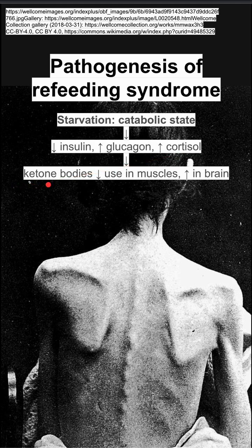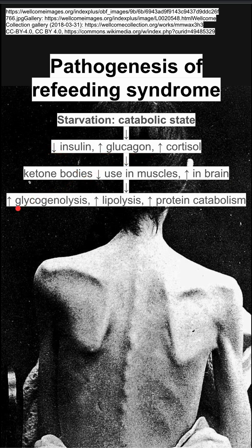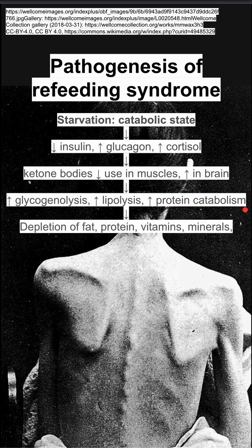This results in ketone bodies that are being used in the brain but not in the muscles. The other downstream effects of low insulin and high glucagon are high glycogenolysis, high lipolysis, and high protein catabolism. This results in a depletion of fat, protein, vitamins, and minerals, as well as intracellular electrolytes.